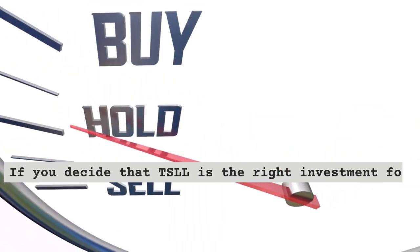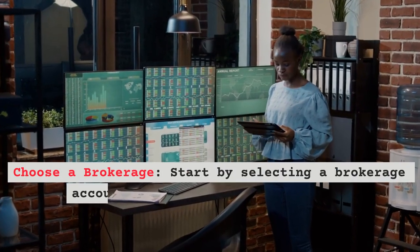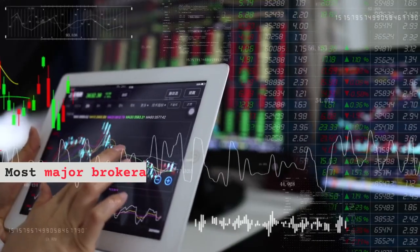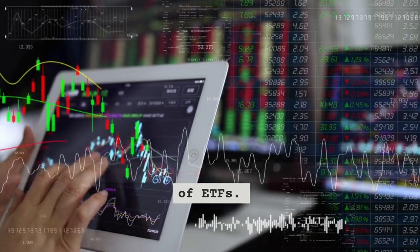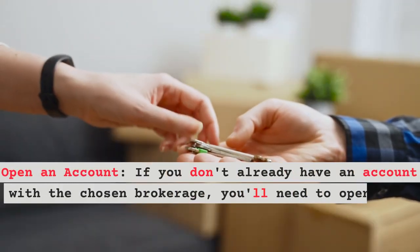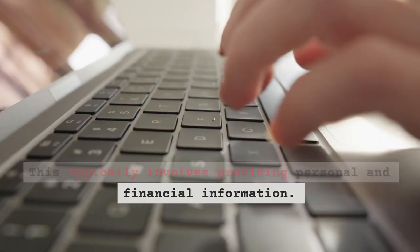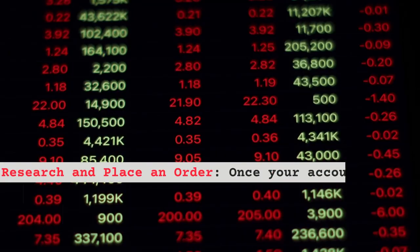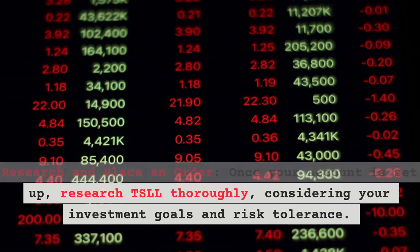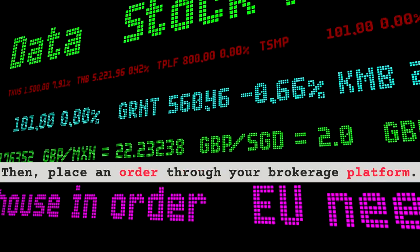If you decide that TSLL is the right investment for you, here's how to buy it. Choose a brokerage: start by selecting a brokerage account that offers access to TSLL — most major brokerages provide access to a wide range of ETFs. Open an account: if you don't already have one, you'll need to open an account, which typically involves providing personal and financial information. Research and place an order: once your account is set up, research TSLL thoroughly, considering your investment goals and risk tolerance, then place an order through your brokerage platform.